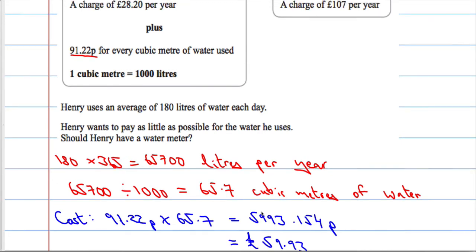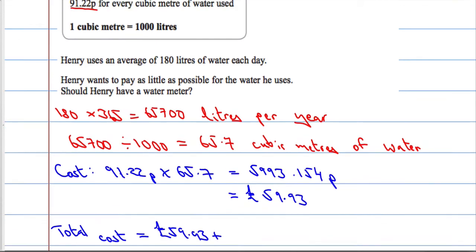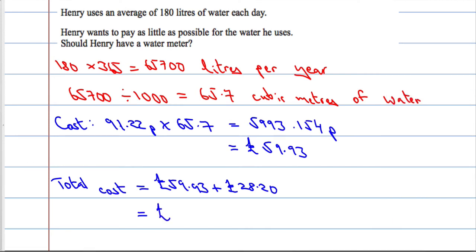That's the cost, but then there's also the standing charge of £28.20. So the total cost will equal £59.93 plus £28.20. Using the calculator, 59.93 plus 28.20 is £88.13 per year.